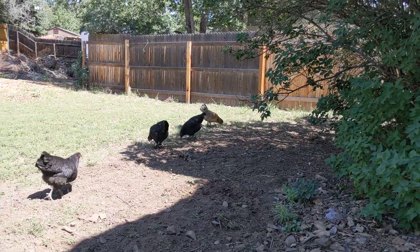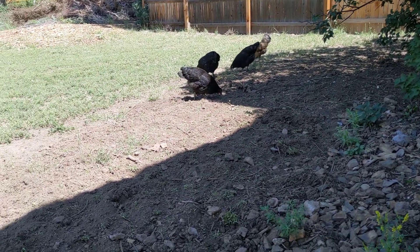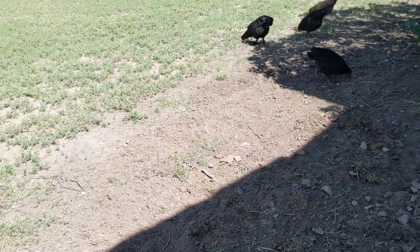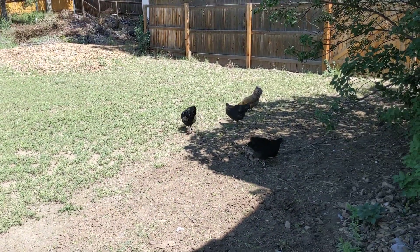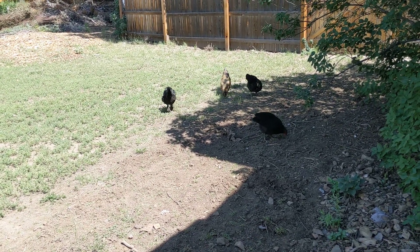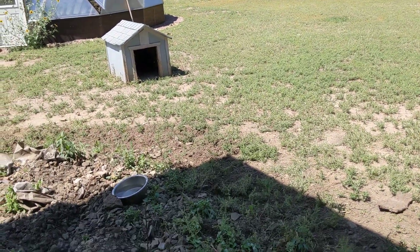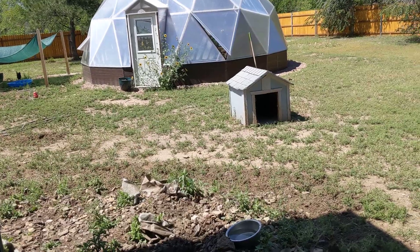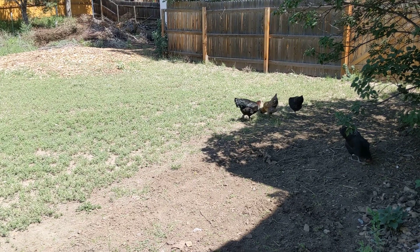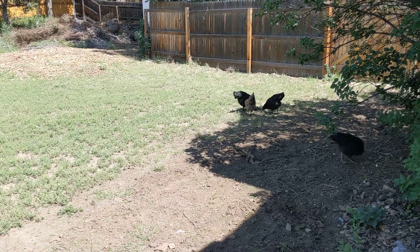The other possibility was that we changed their bedding — that could also be a factor. We changed their bedding; they had been getting hemp bedding, which was lovely, but our supplier was on vacation and I had a bit of a gap, so I put down some old pine shavings leftover from when they had a brooder. That did seem to coincide with when they stopped laying, so I guess that's a possibility. We do have more hemp bedding now — I'll put some more in and see if that makes a difference.